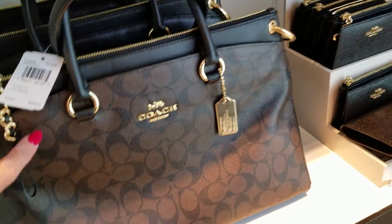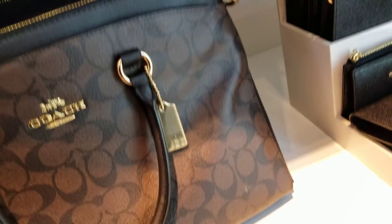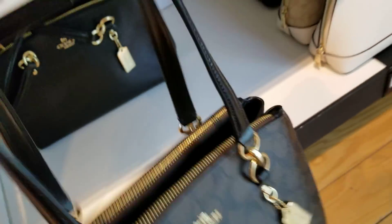This one here is $159 — what is this? That's the Mia satchel. The black back there is beautiful. I'm really into black — I need a black bag. I keep saying I need a black bag. This is $129 here.